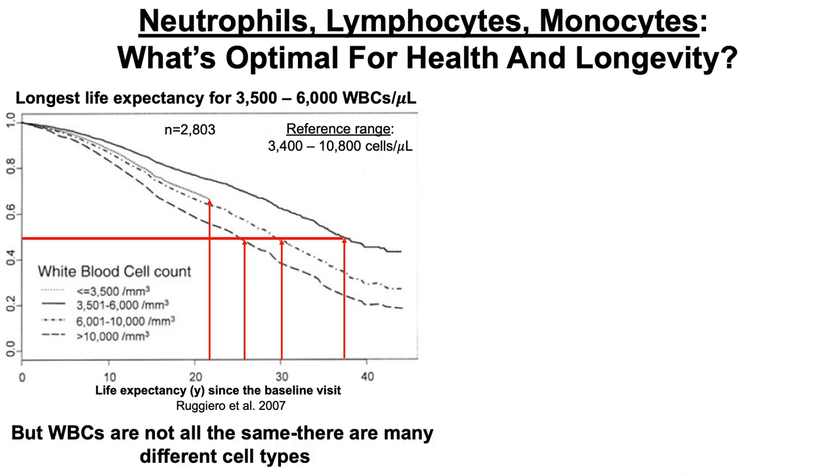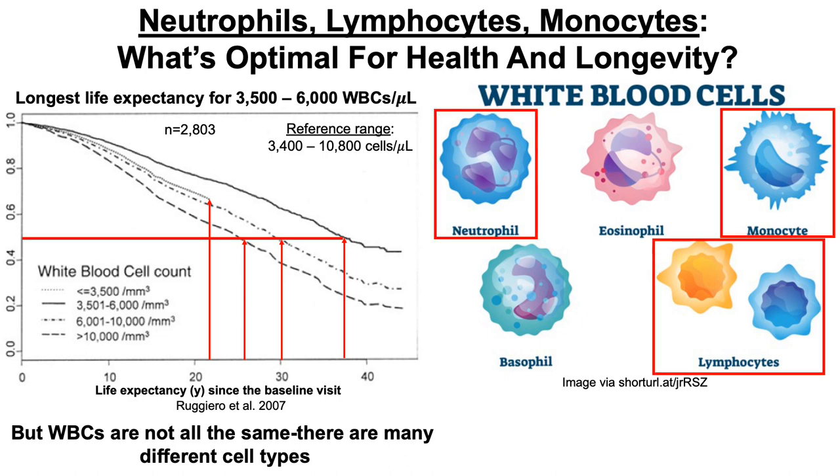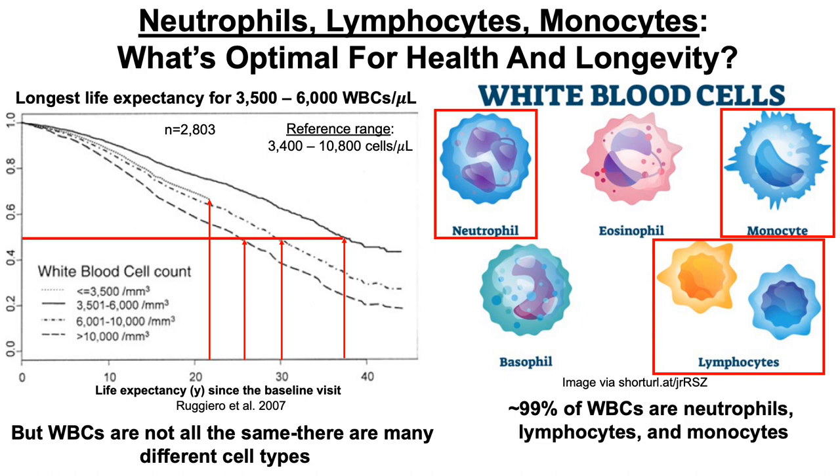White blood cells are not all the same — there are many different cell types, including neutrophils, eosinophils, monocytes, basophils, and lymphocytes. Because neutrophils, lymphocytes, and monocytes comprise around 99% of the total white blood cell content, I'm going to go over that data today in terms of what's optimal for health and longevity.